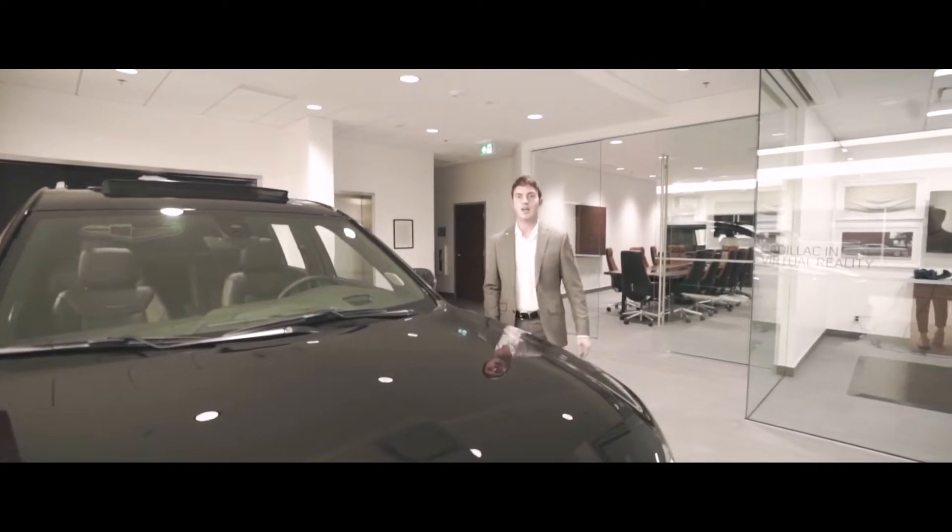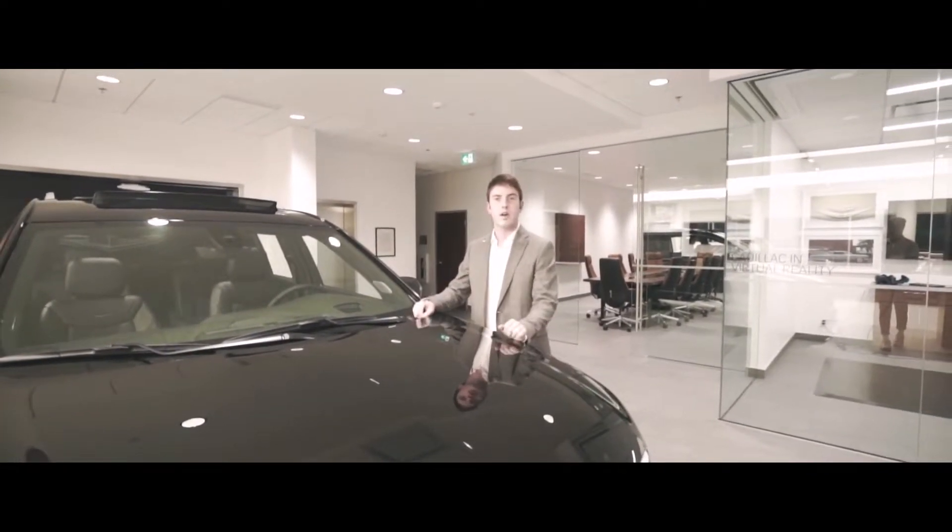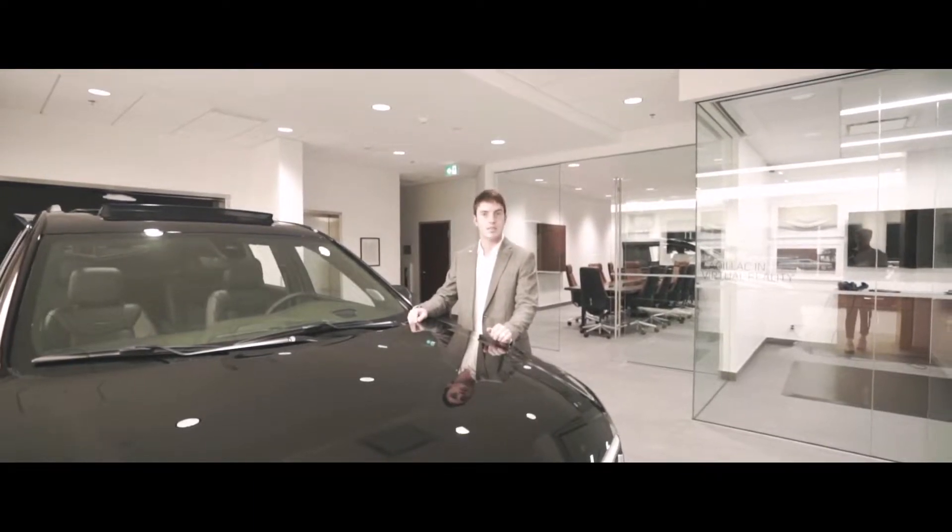Welcome. My name is Julian with Carter Cadillac, and you're about to watch a walk around on the brand new Cadillac XT6. Take a look.